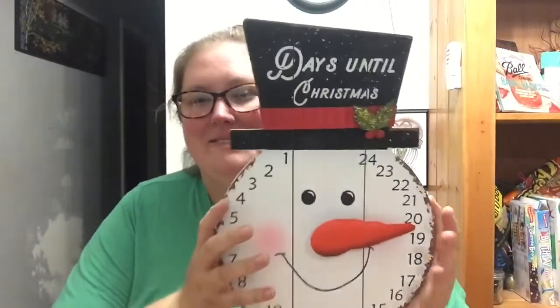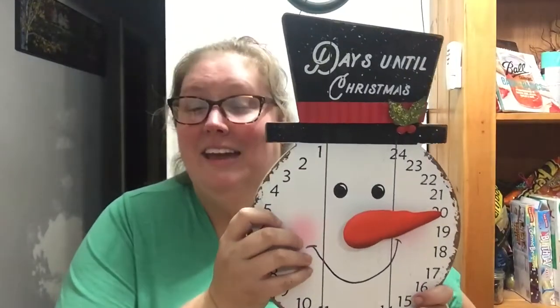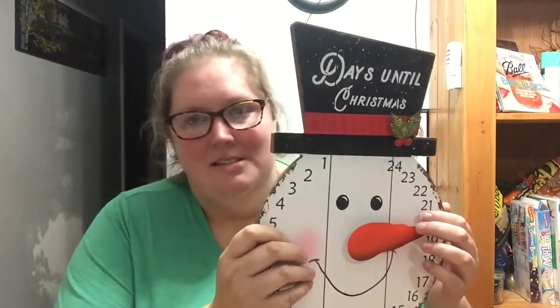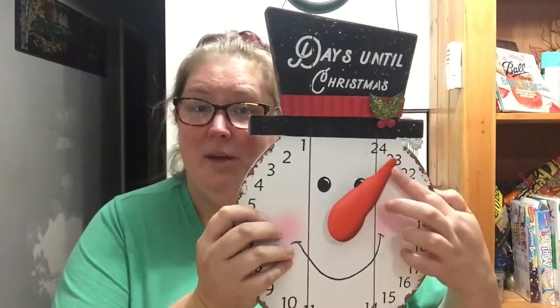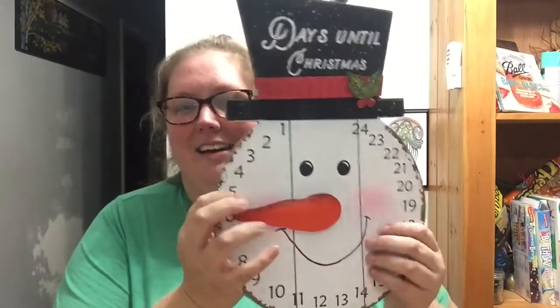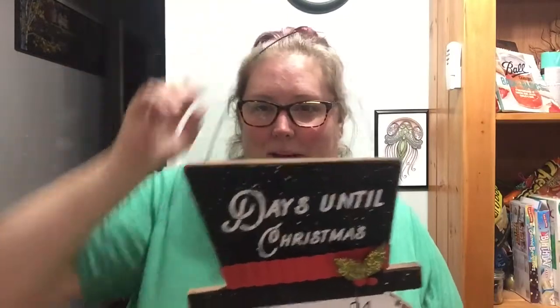Next is this little countdown to Christmas. We have one that I think I got at Dollar General, probably about six years ago when I first met Chris. We just use it and hang it up — it's nothing special, and half the time we forget to change it. But this one's so cute — I'm definitely going to put it out and make sure we use it. It's super easy to do, and it has a little metal hanger up here so you can hang it.